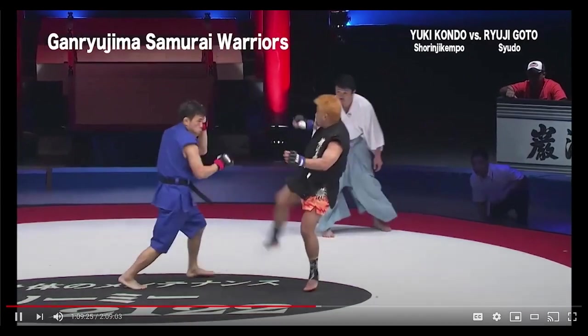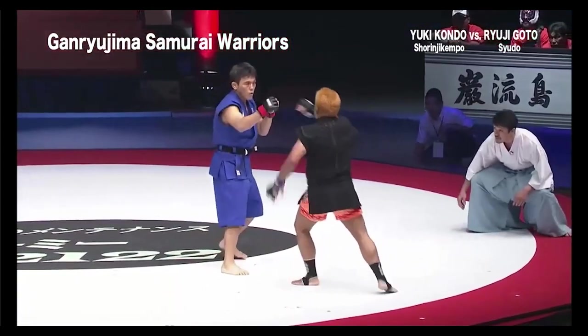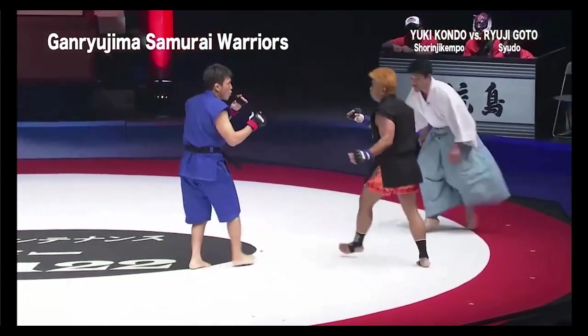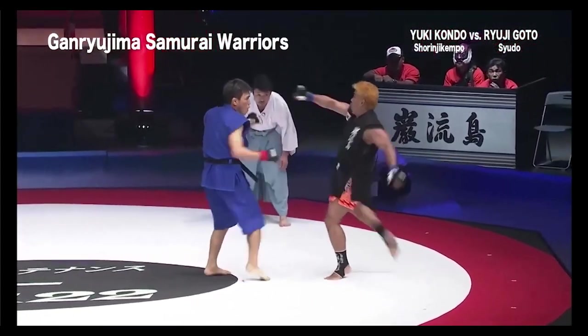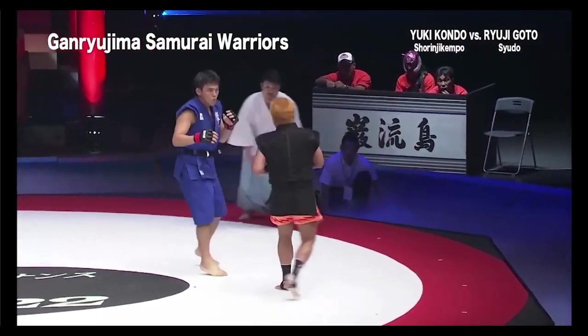The rules are you have a few seconds on the ground. If it goes to the ground, everything goes MMA style with the exception of elbows — you can't throw elbows.